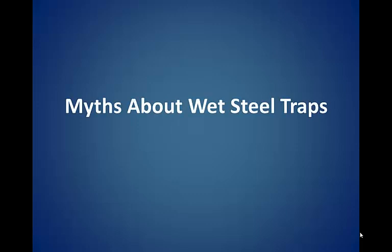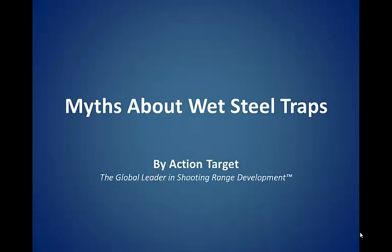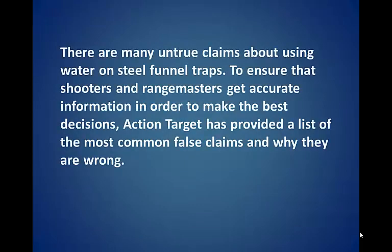Myths about wet steel traps, by Action Target, the global leader in shooting range development. There are many untrue claims about using water on steel funnel traps. To ensure that shooters and range masters get accurate information in order to make the best decisions, Action Target has provided a list of the most common false claims and why they are wrong.